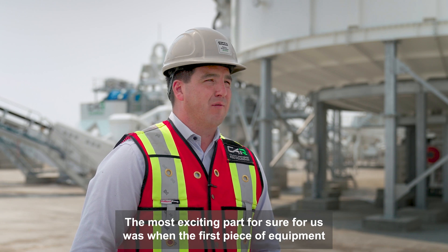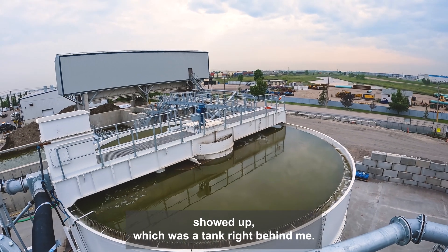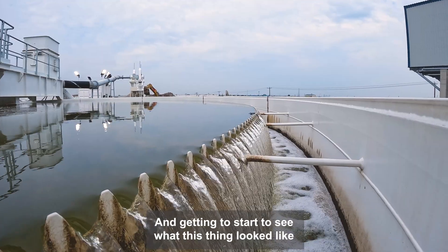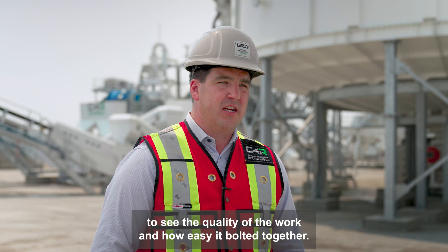The most exciting part for sure for us was when the first piece of equipment showed up, which was the tank right behind me, and getting to start to see what this thing looked like and see the quality of the work and how easy it bolted together.